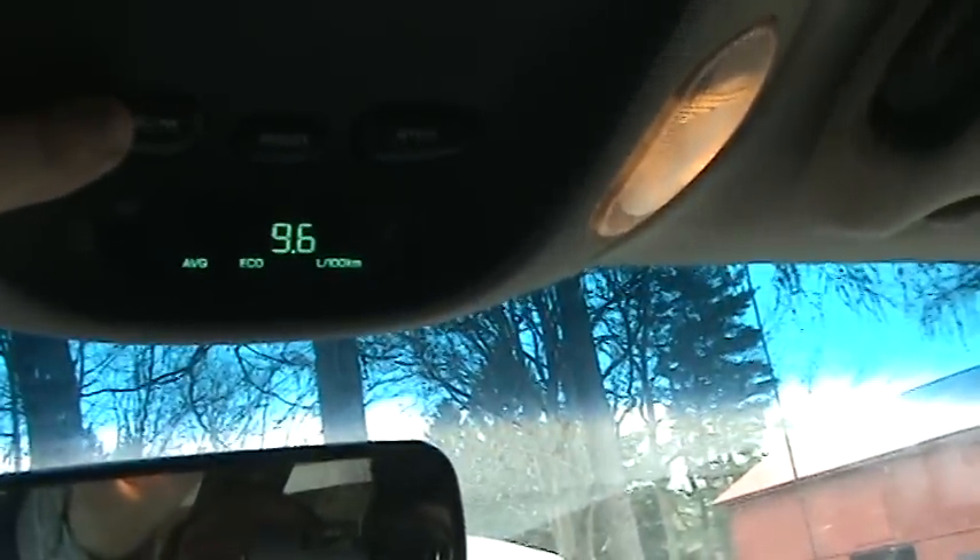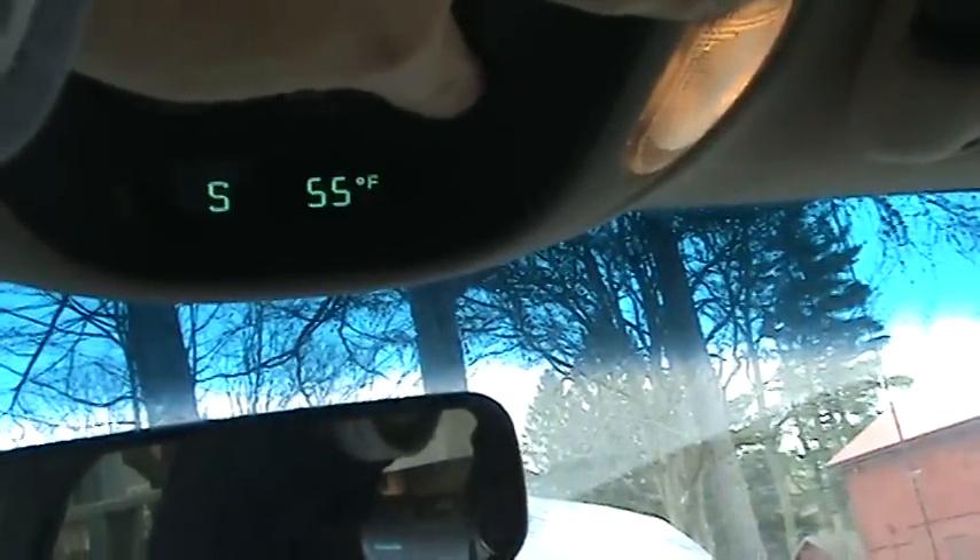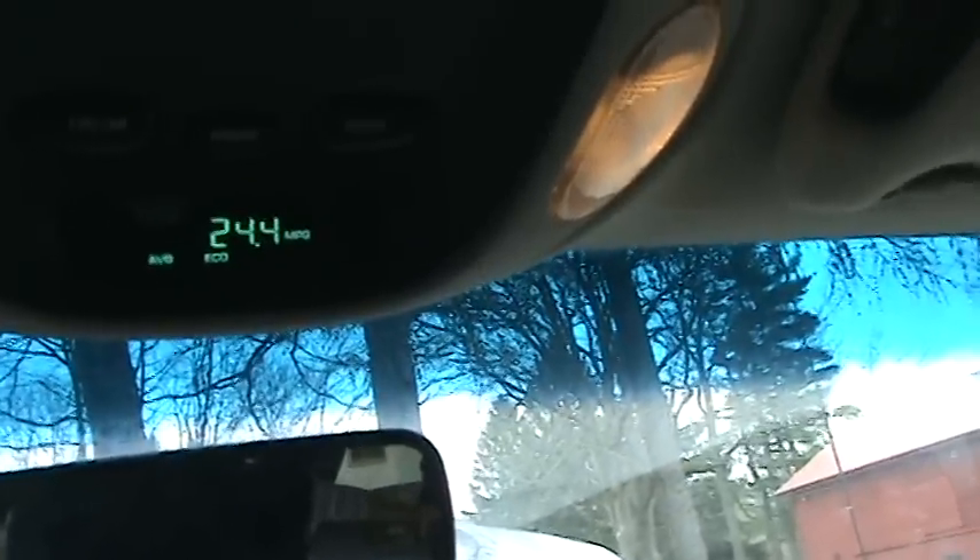The final question: what does the onboard computer say? And just to make sure that's for real, I'll cycle it through. 24.4. That's how many miles I can get out of half a tank of gas. Right now I'm getting zero miles per gallon because I'm sitting still. There it is — 24.4 miles per gallon.